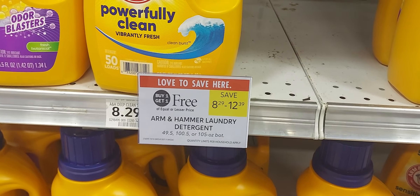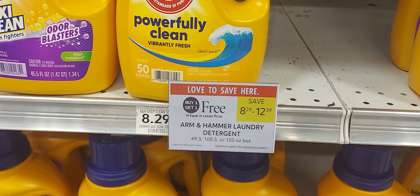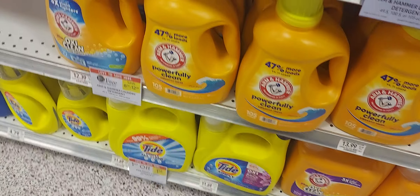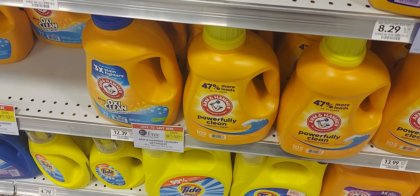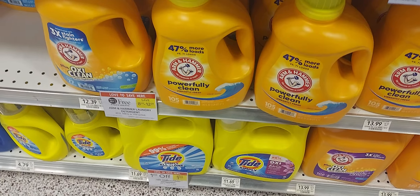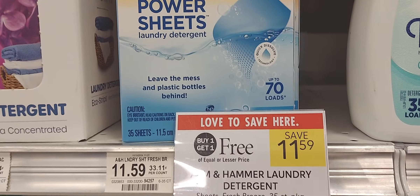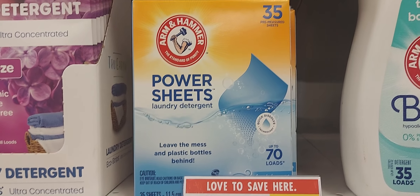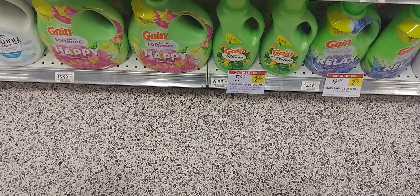The Arm & Hammer detergent is buy one get one from $8.29 to $12.39. Pick up two of the $8.29 ones — we have a two-off-one digital coupon leaving you to pay $6.29 for two. If you pick up two of the $12.39 ones, that leaves $10.39 for two. I'm going to pick up one of the large ones at $12.39 and one of the Power Sheets at $11.59 — buy one get one — and over on Ibotta they're giving back $7.49 for that item. The two-off-one digital coupon also works on this.